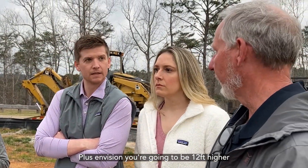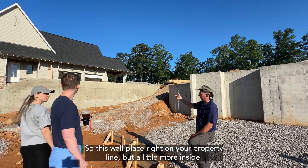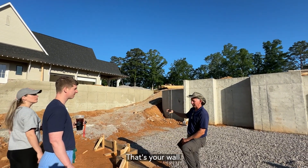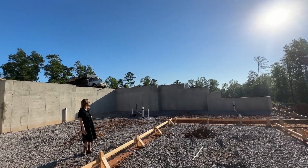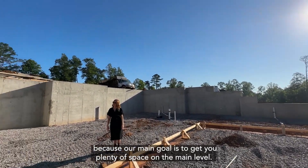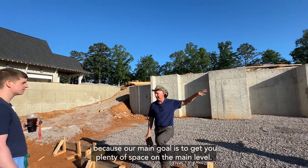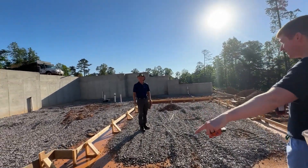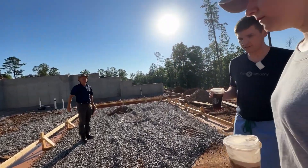Ben explained that they will be 12 feet higher than where they're standing, with a wall placed right on the property line. Their main goal is to get plenty of space on the main level. Beth and Ed had wanted the house to have as much backyard as possible, and the site visit confirmed that the builder had indeed repositioned the house to accommodate their request.